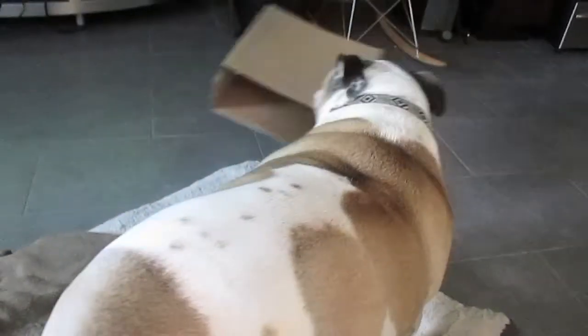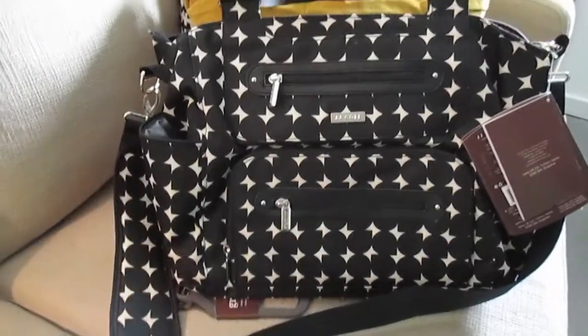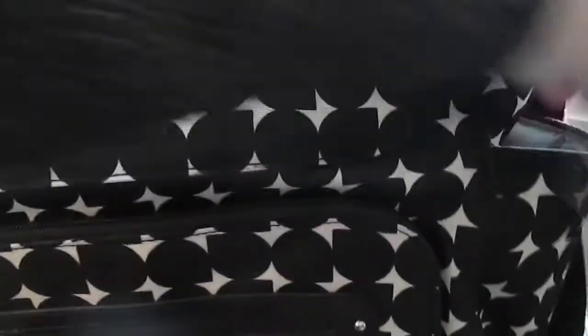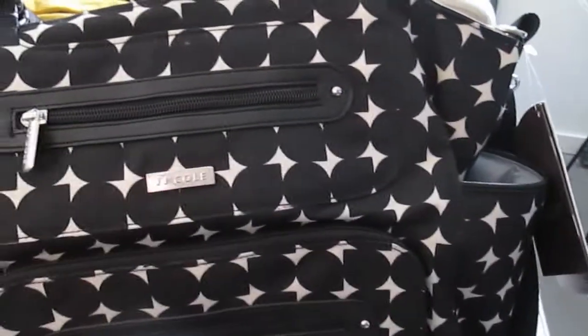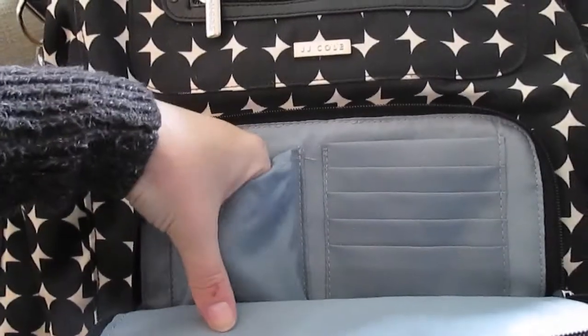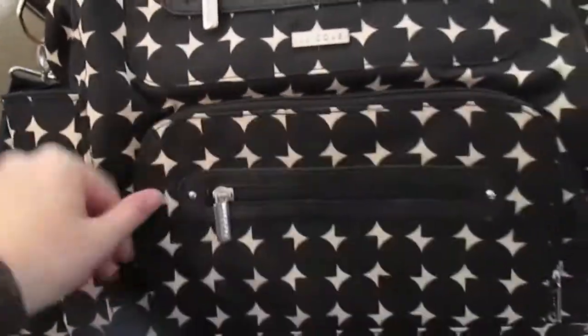While she tears that up, let me show you guys this diaper bag. I went with black and white, of course — you know me, everything is black and white. It's a JJ Cole bag, this one is called the Caprice. It has a nice big pocket on the front where I can put my cell phone, some cards, or even my whole wallet — easy to get to and find.